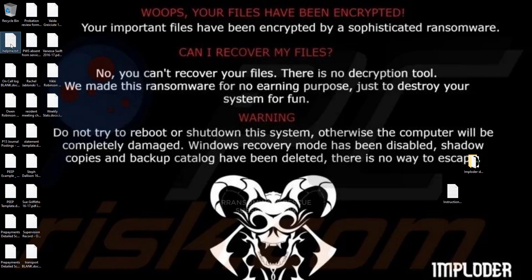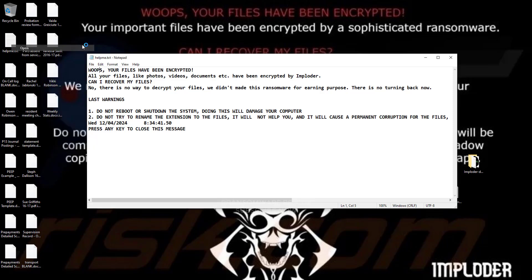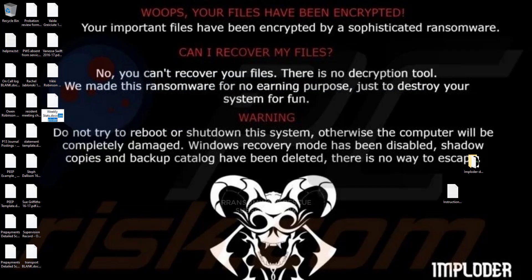Welcome to the Ransomware Rescue YouTube channel. This video is about the Imploder, .imploder ransomware virus. It's one of the most dangerous viruses. This ransomware is a type of malware that encrypts and locks up your private files, videos, photos, and documents.